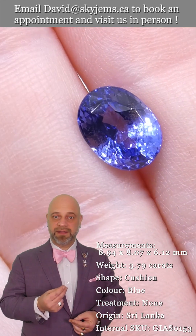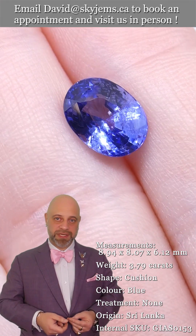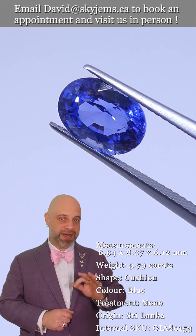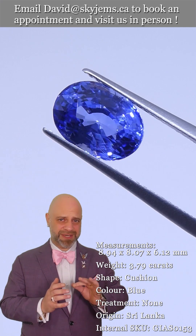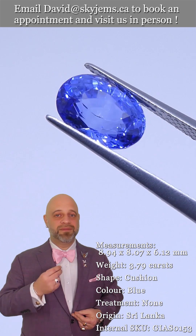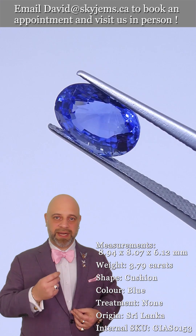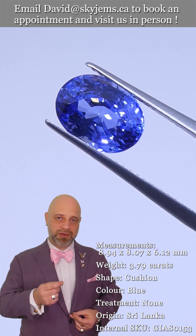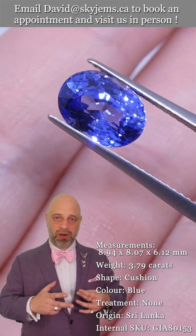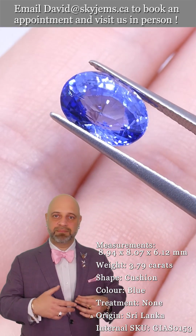If you are interested in creating a beautiful piece of jewelry with this incredible 3.79 carat GIA certified Sri Lankan sapphire — or any of the gems we have — we would very much like to be the ones to do it with you. We have created more custom pieces of colored gemstone jewelry than anybody else in Canada for the past 25 years.